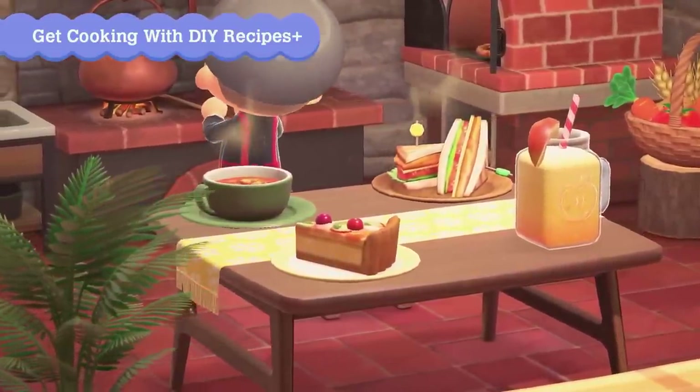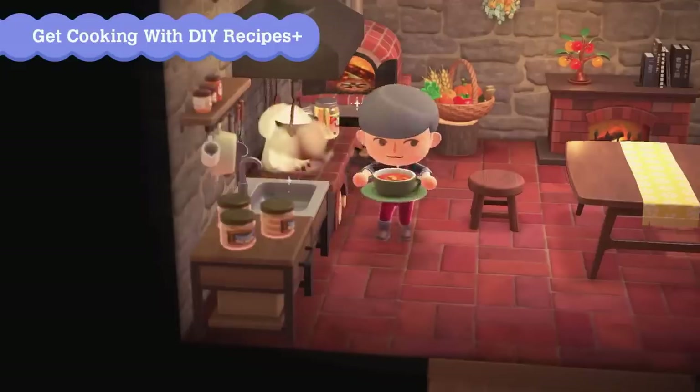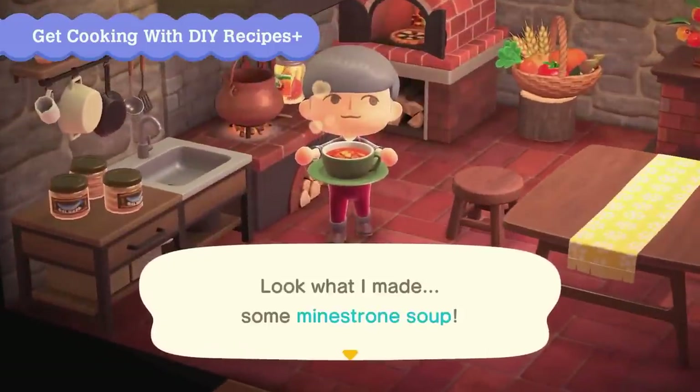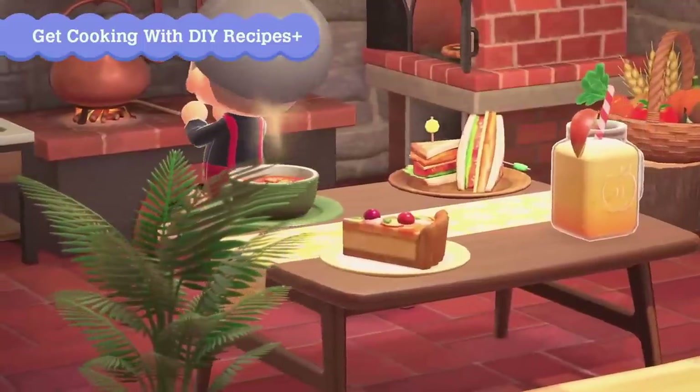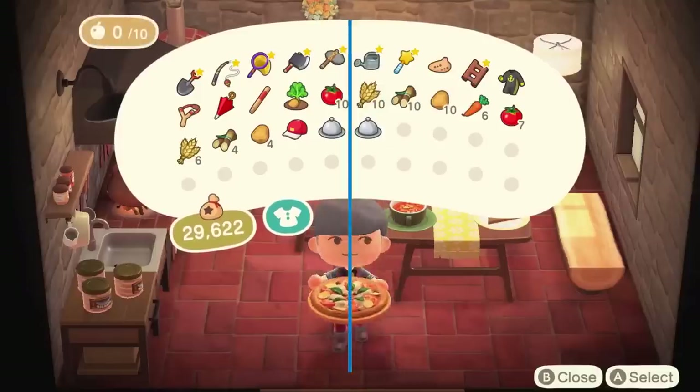Our tables will be decked out with tasty treats like pies, apple juice, sandwiches, and soups. If you look carefully, you can even see a basket of your gathered harvest in the background. It will definitely give our homes and restaurant builds a more homey feel. What will your restaurants be serving?